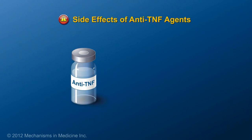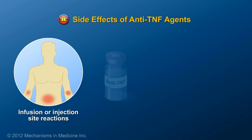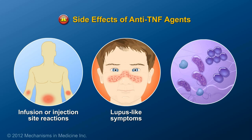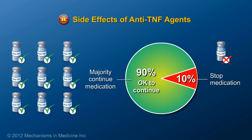Other types of medications used to treat IBD are called anti-tumor necrosis agents, or anti-TNF agents. The side effects of these medications can include infusion or injection site reactions, symptoms similar to lupus, and infections. Overall, 90% of patients can take anti-TNF agents without having to stop them due to a side effect.